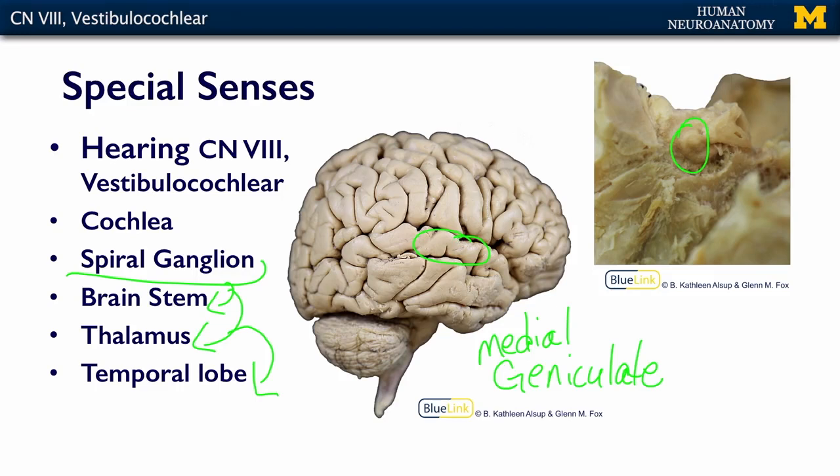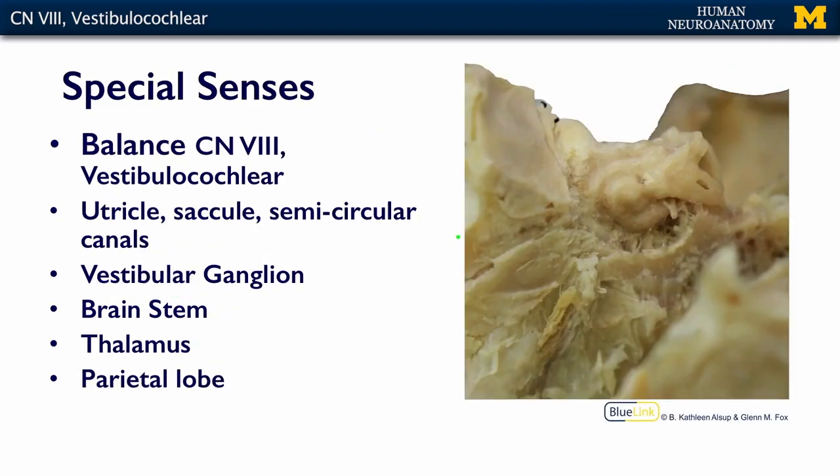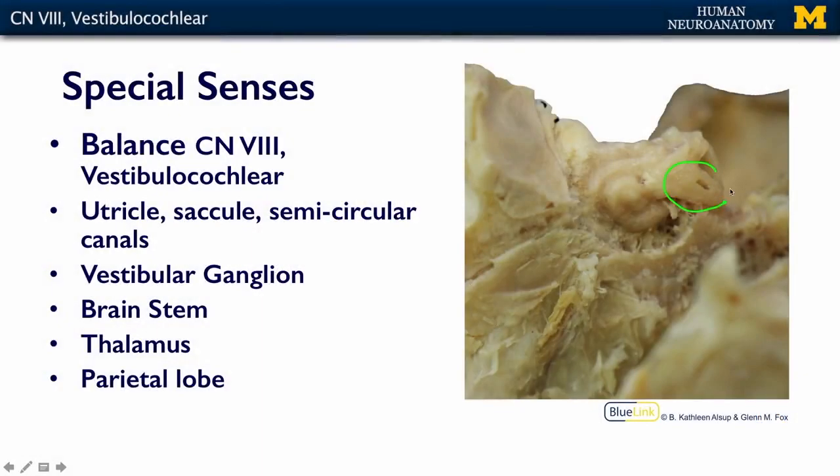Now let's talk about balance. The vestibular apparatus is what transduces your sense of balance. This includes rotational or acceleration information — so how fast you're going and if you change direction. Getting dizzy on a merry-go-round is definitely activating your vestibular system. It also handles your relationship to gravity — you always know which way is up, and that is another function of your vestibular system. You can see part of it here with your semicircular canals.